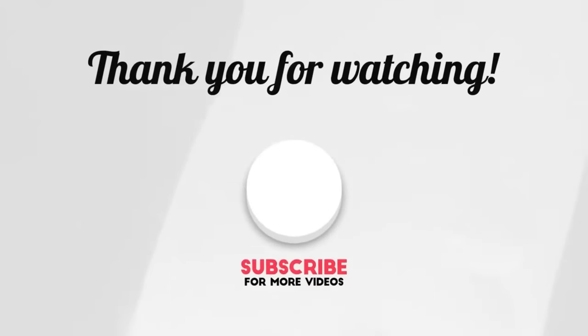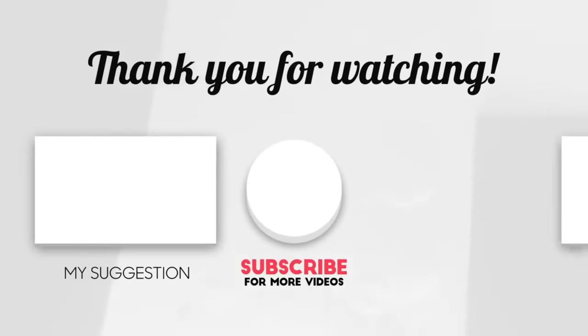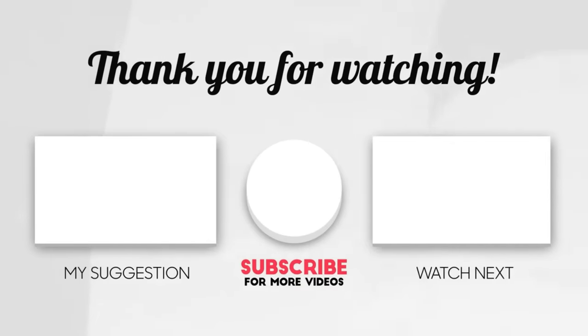And that's it for today's vlog, guys. Thank you so much for watching. I hope I was able to give you a clear picture of what working in the BPO industry looks like. I hope to see you in the next one. Bye!